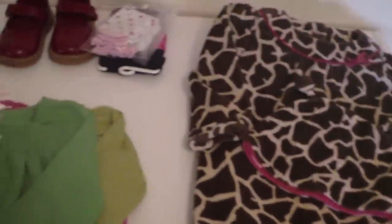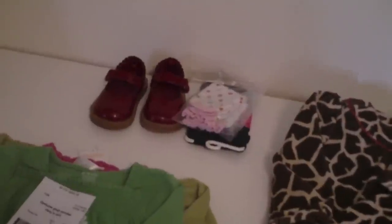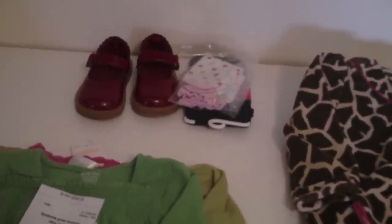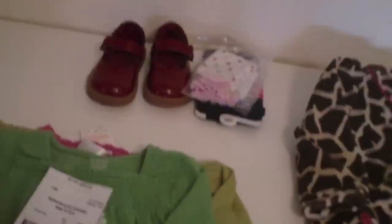Hi everybody! So today we are down in my laundry room and Hannah is getting into everything. I had some requests to show what I got at the consignment events this weekend. So this was the haul from the first event, which was the name brand, upscale consignment event.